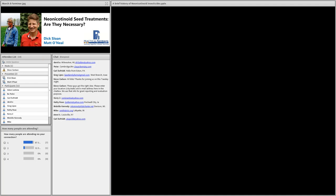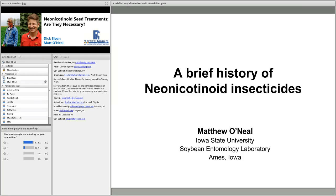I'm Matt O'Neill, an associate professor at Iowa State University with an appointment in research and teaching. Most of my research has been on the management of insect pests in soybeans — their ecology, biology, and different ways to manage them. I'm going to give a brief rundown of the history of neonicotinoid insecticides, one of the insecticide classes I've worked with over the past 12 years at Iowa State.